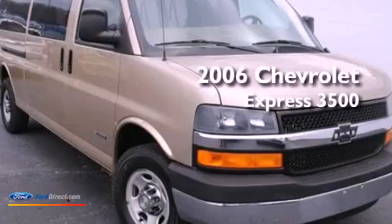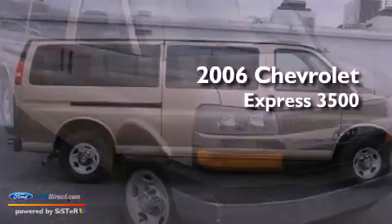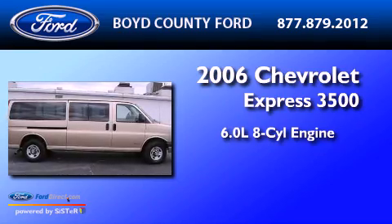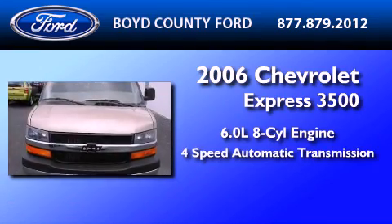This is a 2006 Chevrolet Express 3500. It features a 6.0 liter 8-cylinder engine and a 4-speed automatic transmission.